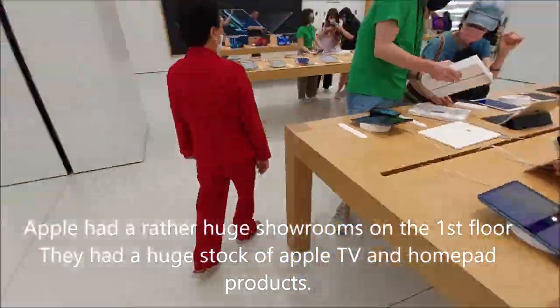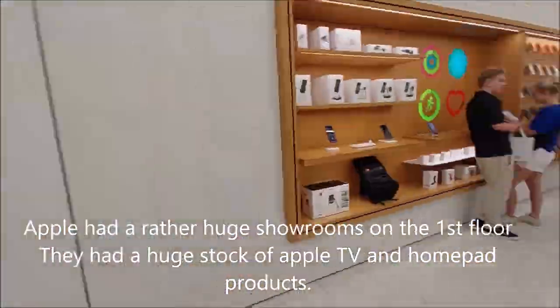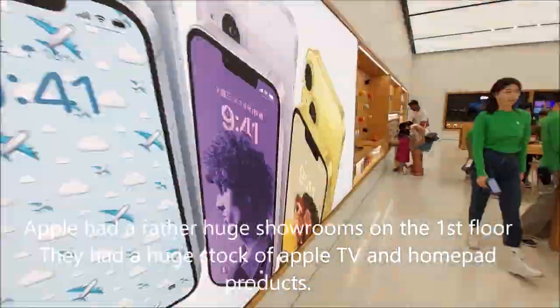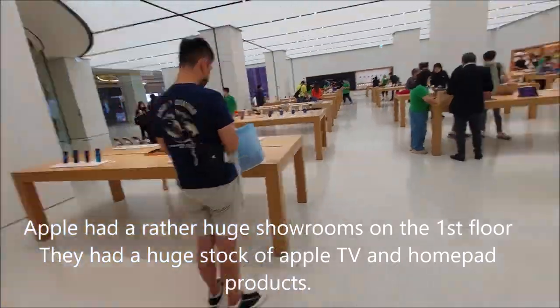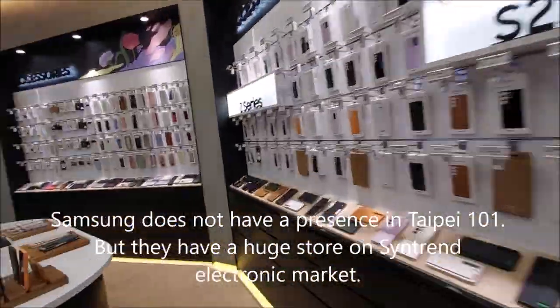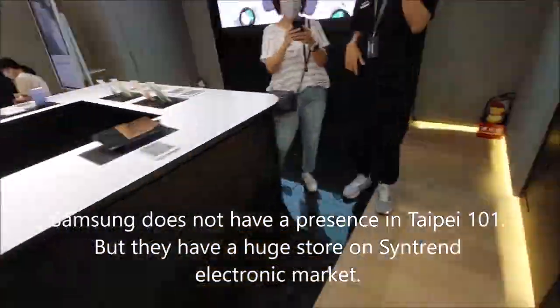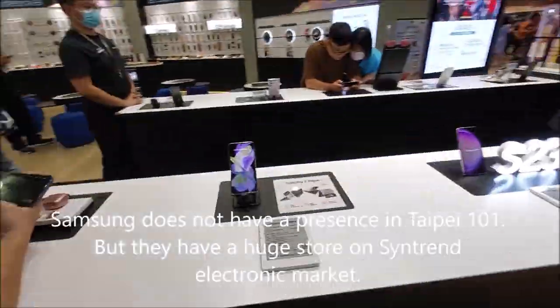Apple had a literally huge showroom on the first floor, with a large stock of Apple TVs and HomePod products. Samsung doesn't have a presence at Taipei 101 or the trade show, but they had a huge store at the Sintian electronic market.